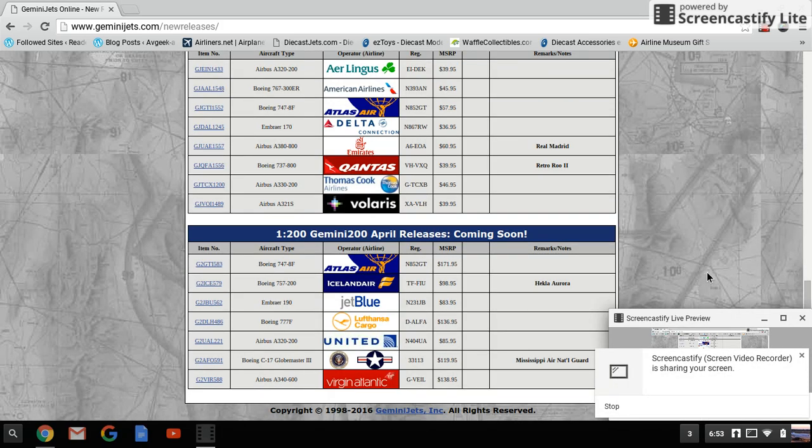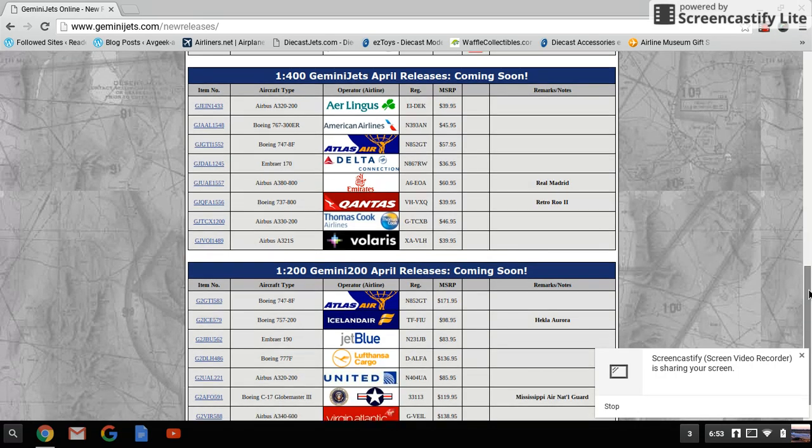Hello everyone, this is Gemini Jets 1975 coming at you with a video of the April 2016 Gemini Jets releases. Depending on where you are or what kind of airport you have, that would affect how you view these releases. Anyway, let's get started.